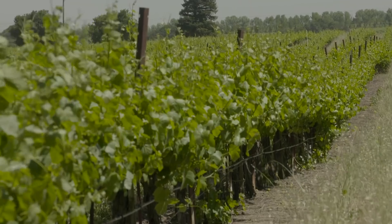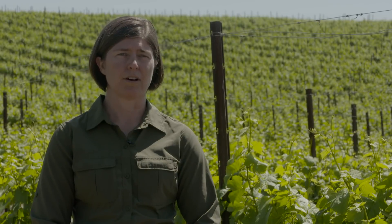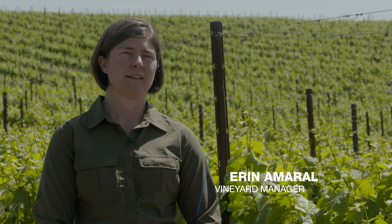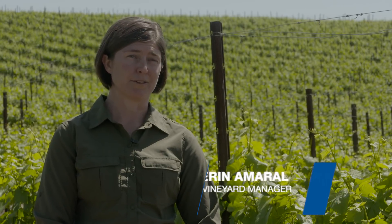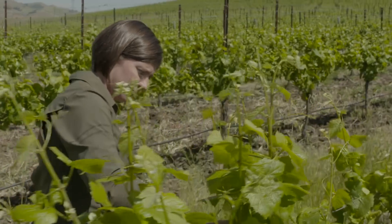I would say mildew is the number one challenge we're facing. My dad farms almonds in the Central Valley, and when I came to Cal Poly my intention was to become a pest control advisor. I started taking viticulture classes on the side and fell in love with the cropping systems.